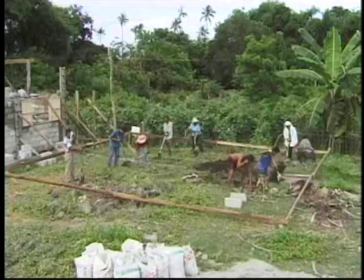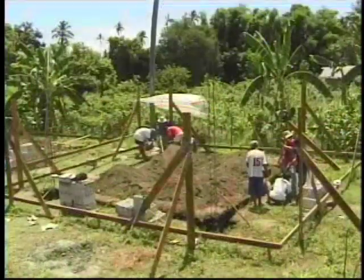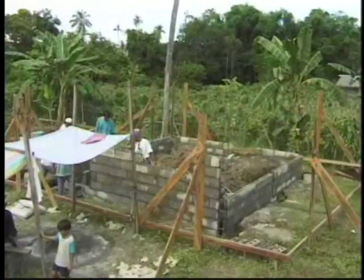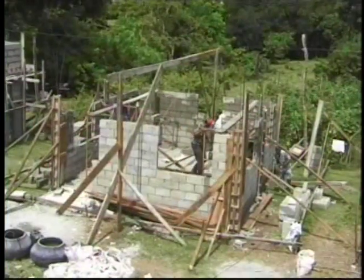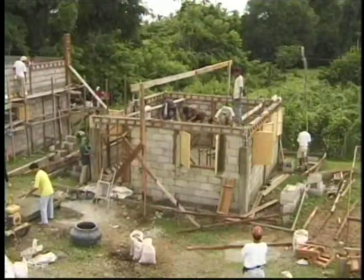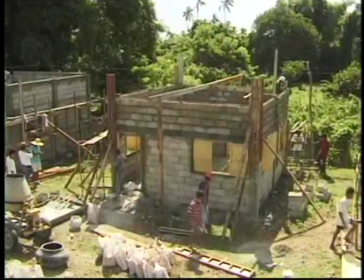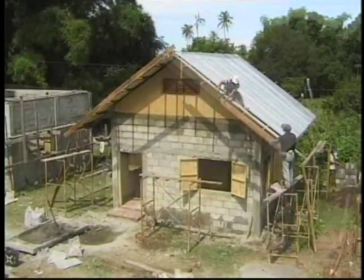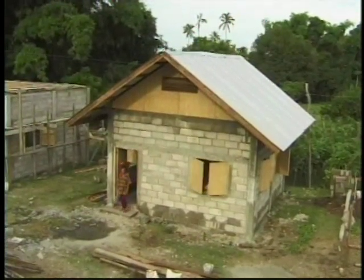Under the scorching heat of the sun, we marveled at how the house progressed from day one to day four, as we closely watched the volunteers hammer each nail, pile each hollow block, and install each window. Indeed, so much can be accomplished if more people come and heartfully offer their hands to help. We were so happy for the family because after 32 years, they now have a simple and decent home they can proudly call their own.